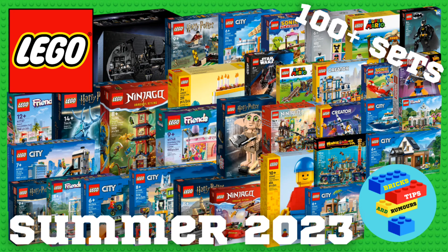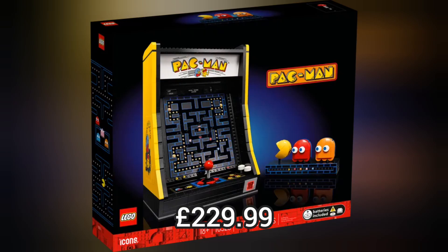These are all the brand new Lego sets that have currently been revealed for summer 2023. First up we have the newly revealed Lego Pac-Man set which retails for £229.99.